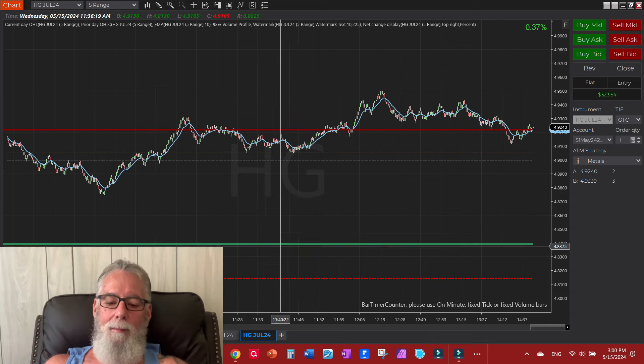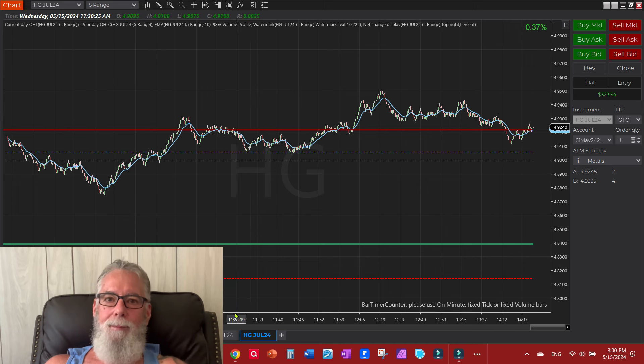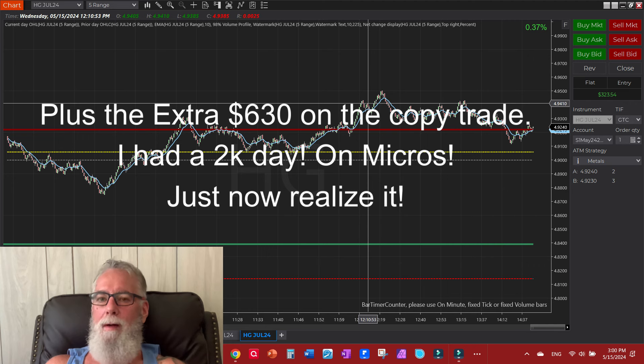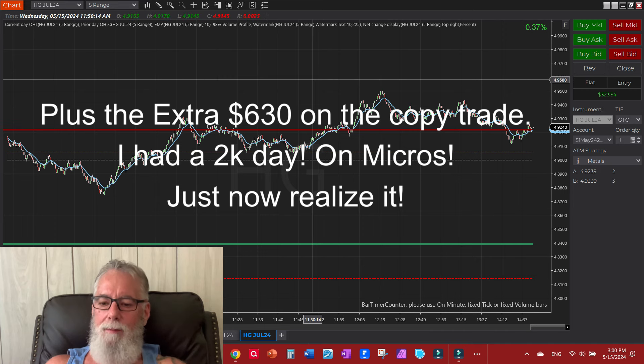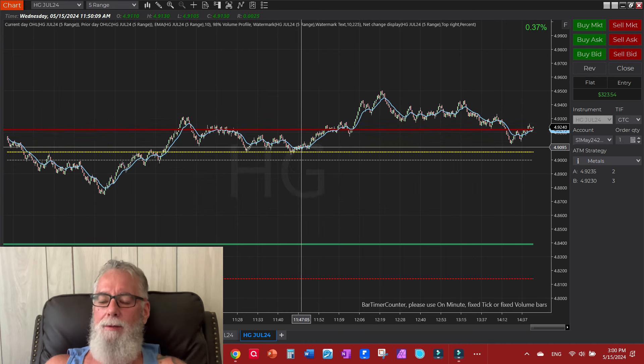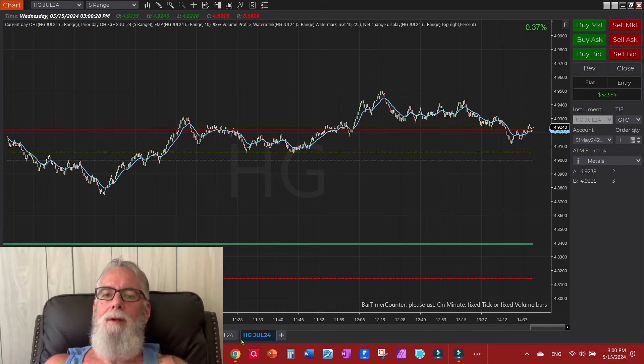Today's trades by themselves — seven and six, which is about $1,300 rounding up — just with micros today. Then I did $200 with copper last night. So it's been a great day. Something that's changed in my trading style is I get an idea, come up with a probability of what the market might do, and act on it.